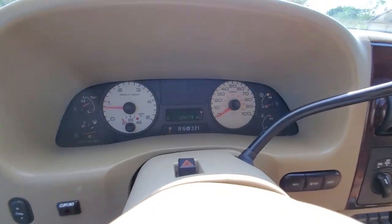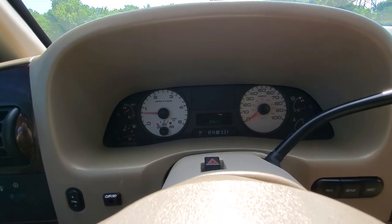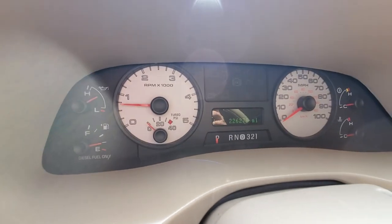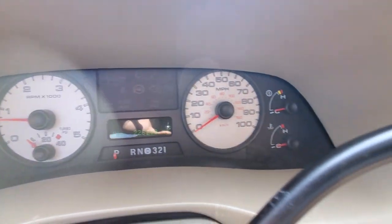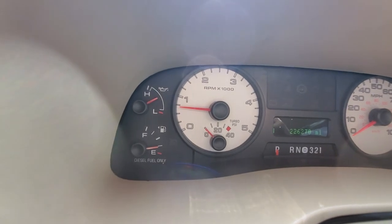There we go. Dash is totally clear — all dash lights are clear. Got 226,000 miles. Looks like we got a little compass there on the dash odometer as well. Great oil pressure.